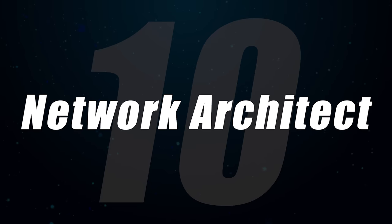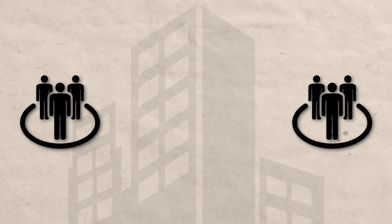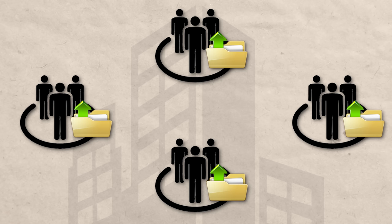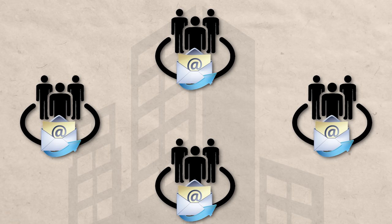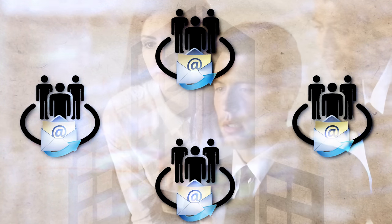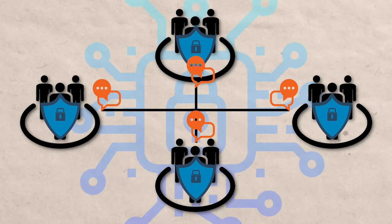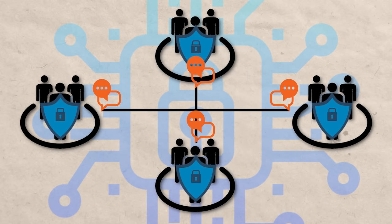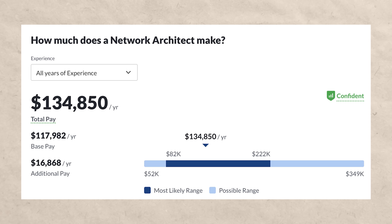Number ten is a network architect, who typically designs computer networks within businesses. Imagine a company with departments like sales, marketing, accounting, and executives — each has files and information to share internally but not necessarily with other departments. A network architect designs appropriate security levels for intra-department and inter-department communication. While it sounds simple, it's actually quite complex because data security is extremely important. Network architects make about $134,000 a year — really, really good money.